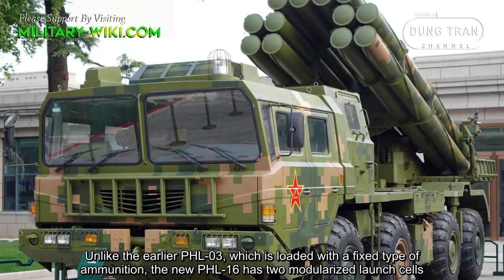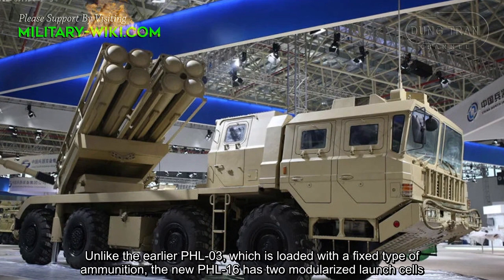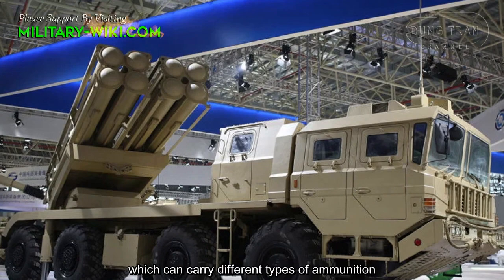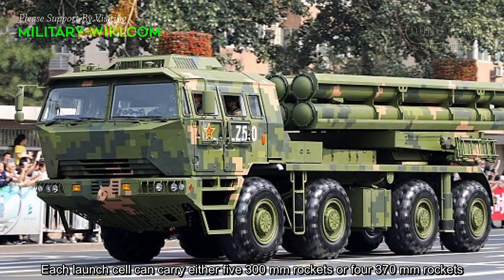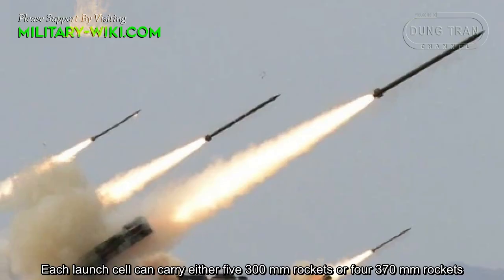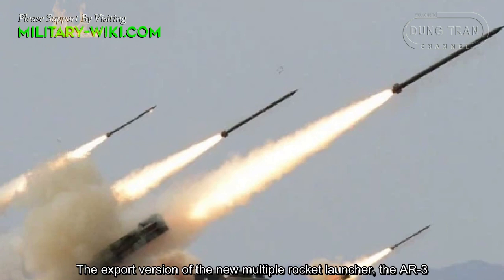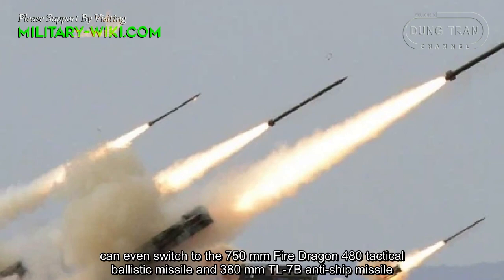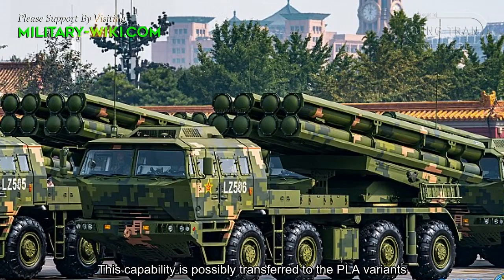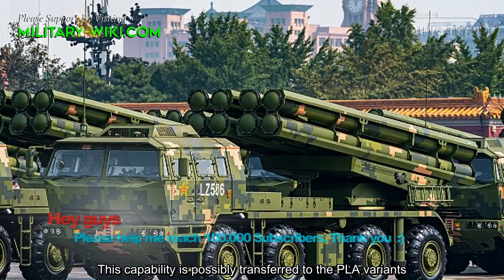Unlike the early PHL-03, which is loaded with a fixed type of ammunition, the new PHL-16 has two modularized launch cells which can carry different types of ammunition. Each cell can carry either five 300mm rockets or four 370mm rockets. The export version, the AR-3, can even switch to the 750mm Fire Dragon 480 tactical ballistic missile and the 380mm TL-7B anti-ship missile. This capability is possibly transferred to the People's Liberation Army variants.